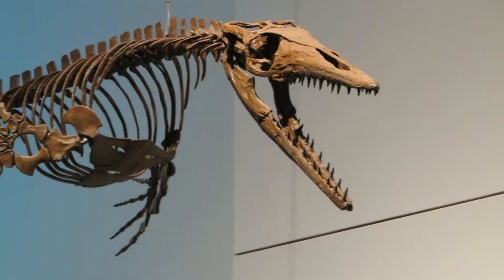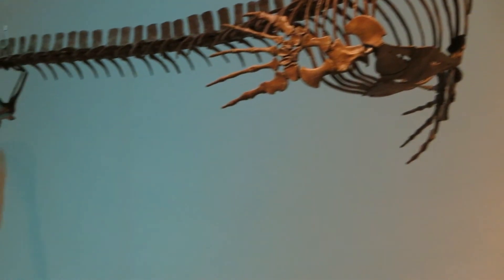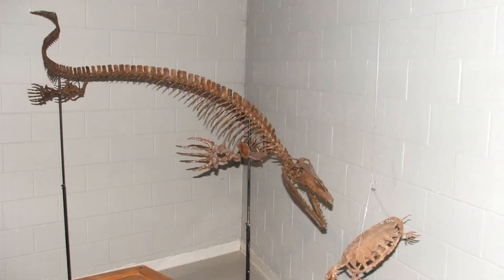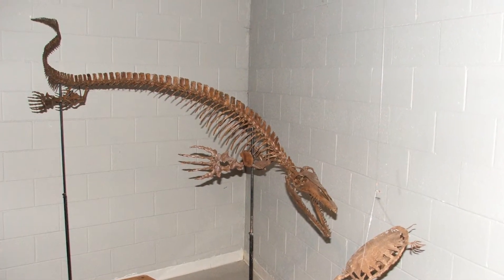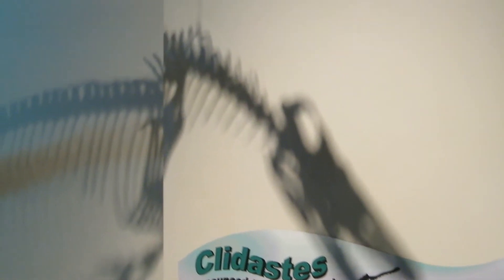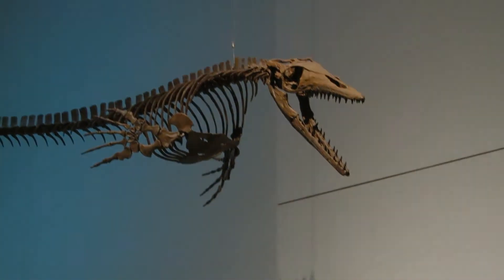Our specimen measures 11 feet long and has one of the finest skulls in existence, and the full sternal cartilage plates and straps have been restored. The skeleton can be posed an infinite number of ways and can either be mounted to a base or suspended from above. A beautiful hand-painted life restoration model is also available.